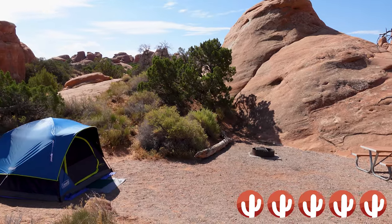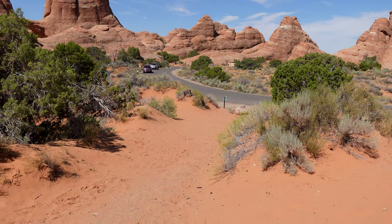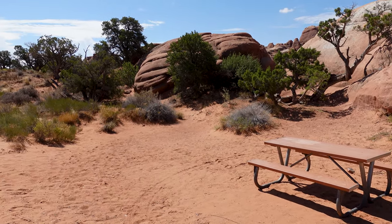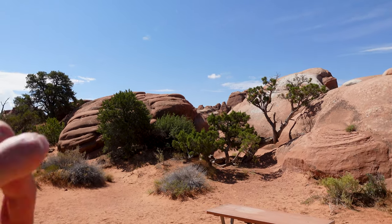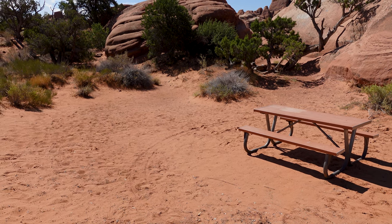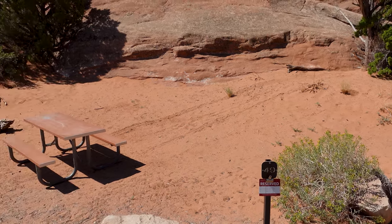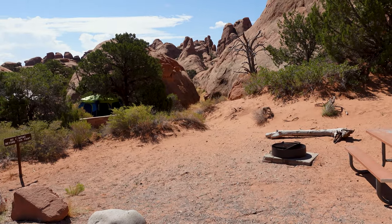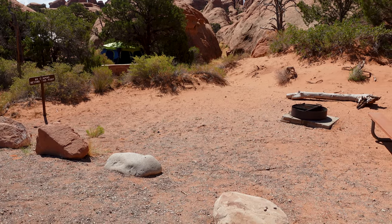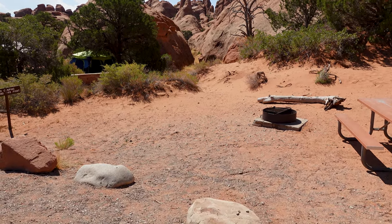I'm gonna give Site 51 five cacti. And Site 53 is an interesting site — seriously, check this out. You do have to haul your stuff up a small hill, maybe one disadvantage, but you are way back here with flat ground to pitch a tent up against rocks and pinyon pine, and the same access to that beautiful Devil's Garden in the background. Site 53, five cacti all day long, and if I could go higher I might. Now Site 49 might be my first site where I have a gripe — it's very not level, on a slope all the way through, and the sign says no camping beyond that point. So your only option is to put your tent on sloped ground. I'll give this one a 2, only for the scenery and access.